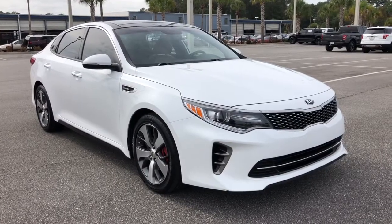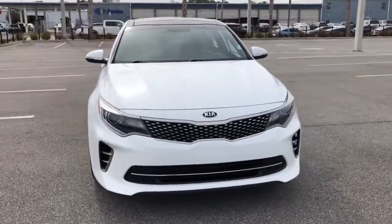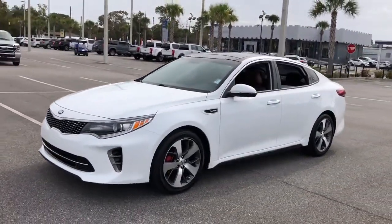You will love the features of this 2016 Kia Optima. With less than 100,000 miles on the odometer, this vehicle stands out from the rest.